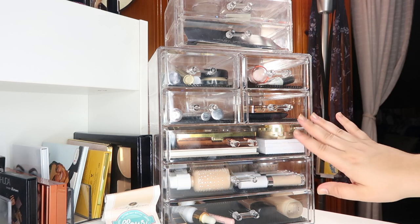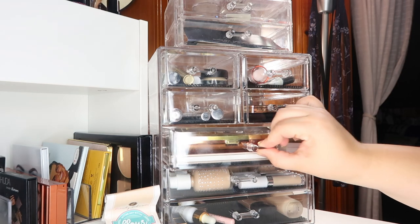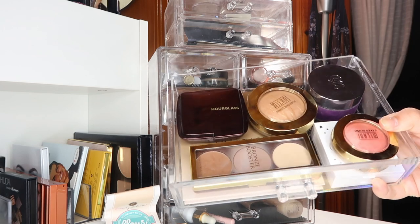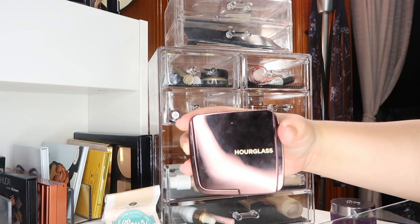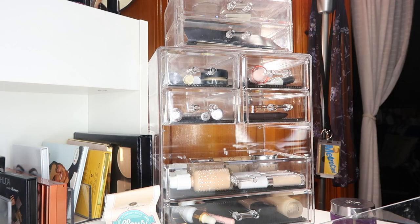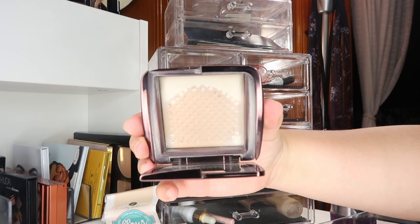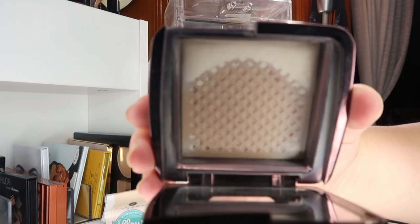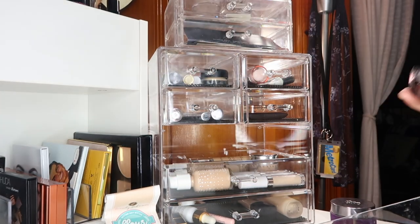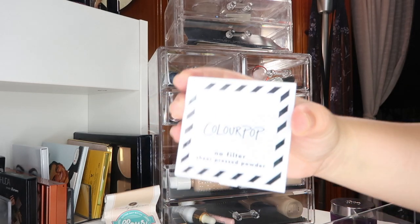This next drawer has all of my powders — face powders, highlighter, contour, and bronzers. For face powders this month I'm sticking with my Hourglass Ambient Lighting Powder in Diffused Light. I'm literally almost done with it — I really want to finish this one up. Next I have the ColourPop No Filter Sheer Pressed Powder in Light, and I've been testing it out with a whole bunch of different foundations.